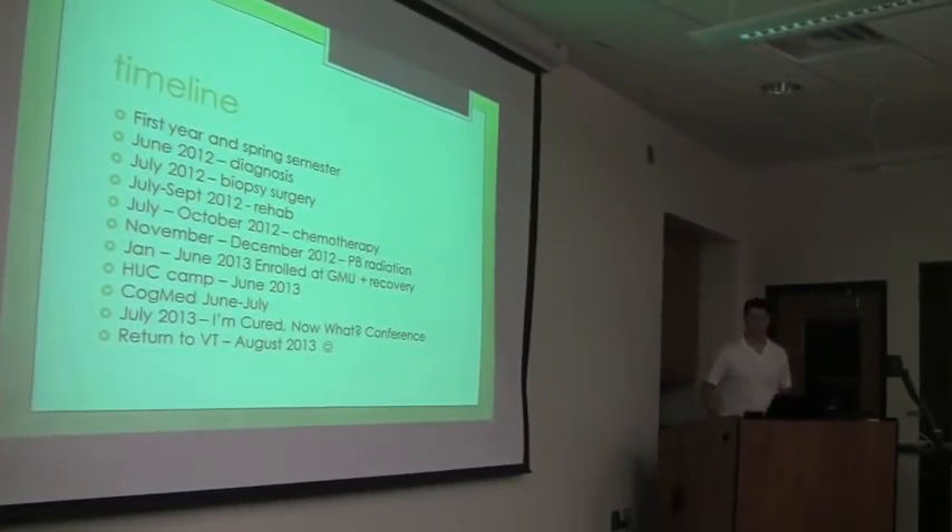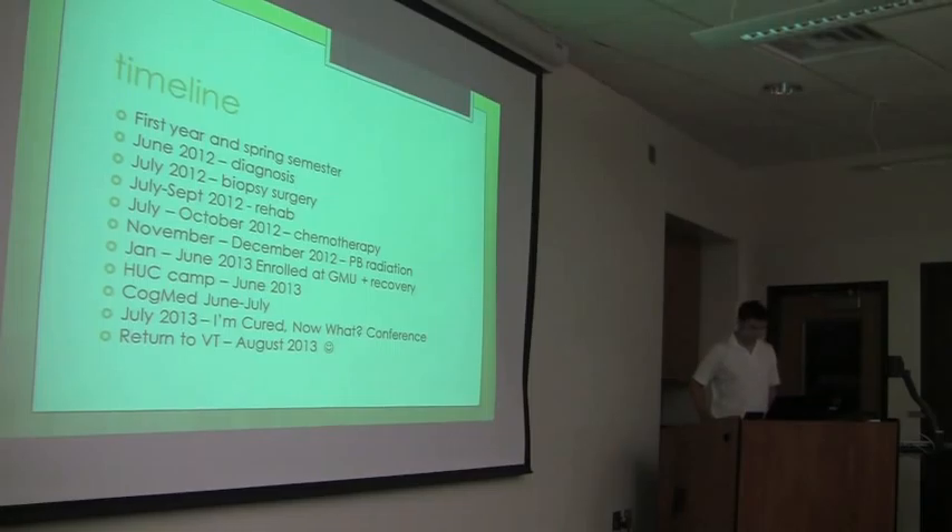I'm going to start off with a little timeline. Two years ago I was at Tech. My first semester went very well, and my second semester I was having a tough time.